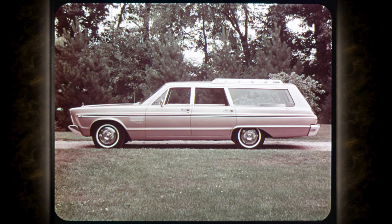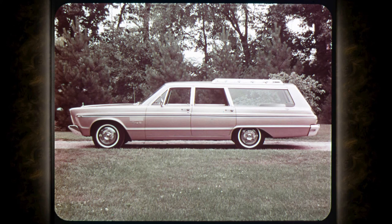Although distinctively Fury in exterior styling, the wagons are about seven inches longer overall with a 121-inch wheelbase — two inches longer than the other models. There's a lot more space in these new Fury wagons than in previous Plymouths. In all, 22 models are available in the 1965 Plymouth Fury line, most available with either a six or eight cylinder engine.